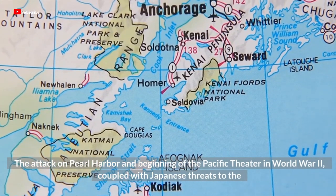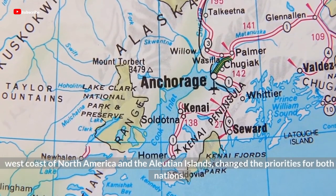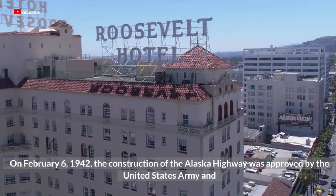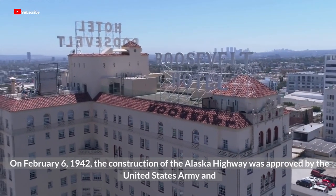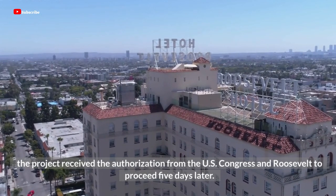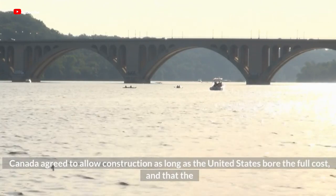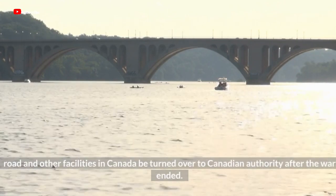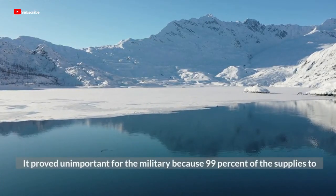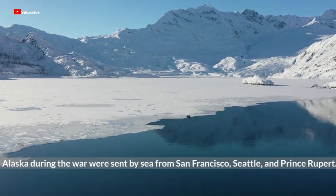The attack on Pearl Harbor and the beginning of the Pacific Theater in World War II, coupled with Japanese threats to the west coast of North America and the Aleutian Islands, changed the priorities for both nations. On February 6, 1942, the construction of the Alaska Highway was approved by the United States Army, and the project received authorization from U.S. Congress and Roosevelt five days later. Canada agreed to allow construction as long as the United States bore the full cost, and that the road and other facilities in Canada be turned over to Canadian authority after the war ended. It proved unimportant for the military because 99% of the supplies to Alaska during the war were sent by sea from San Francisco, Seattle, and Prince Rupert.